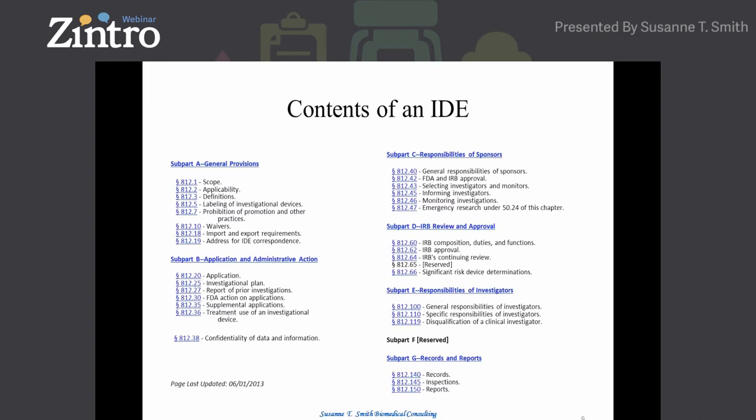Some people ask where certain things go. If you read the guidance documents, FDA will give you guidance on what sections go where, such as 21 CFR 812.27 — report of prior investigations. These can be your publications, other product publications, preclinical results, engineering results, and wherever you can, use lots of images, pictures, and tables to compress the data.